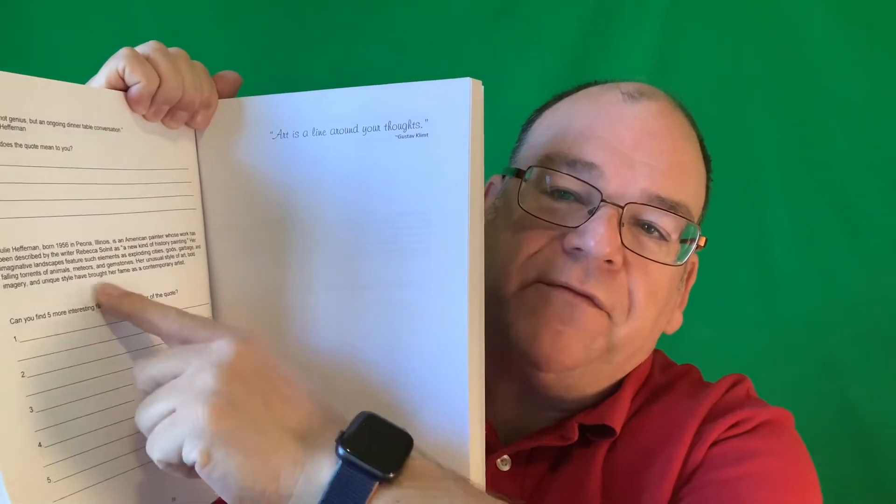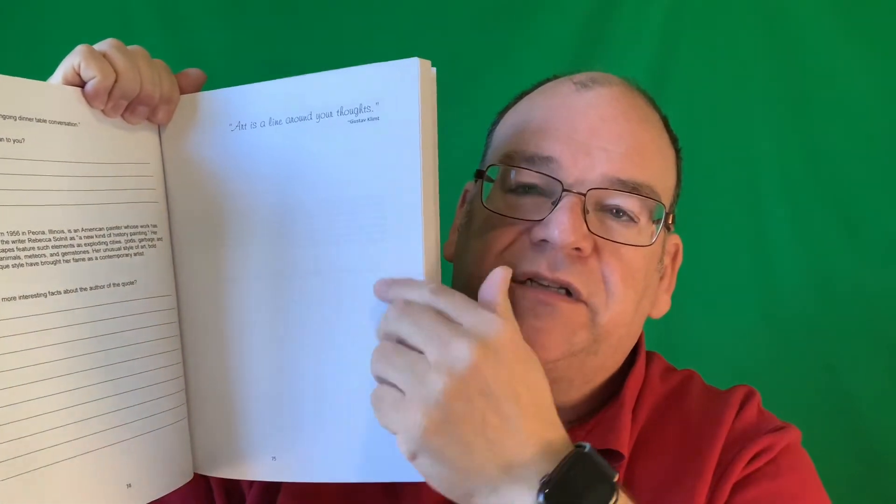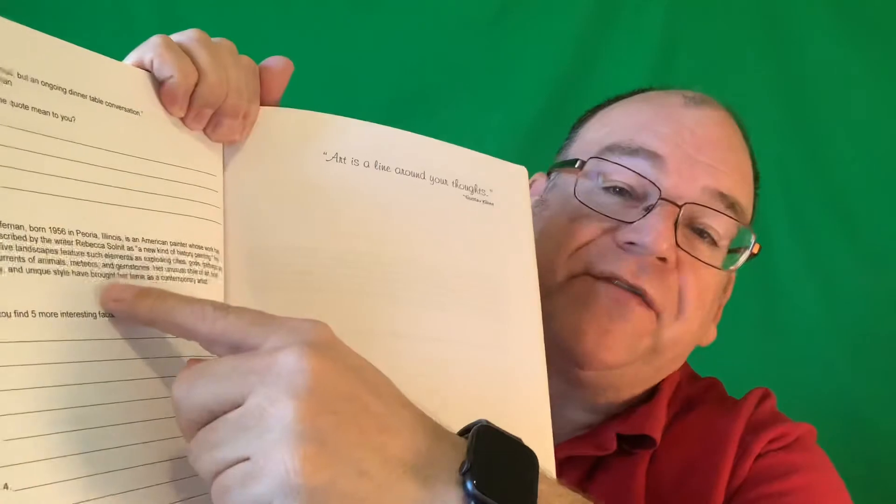Some resources you can have for your classroom library: I have one called the Inspirational Sketchbook, where each page has a different famous quote about art. You can read these out for a five-minute bell ringer, or if you're going to be out for a day, you can photograph the page — the book comes with copy rights — and students can decorate the page to express what's going on in the quote. If you want to turn it into a full lesson, on the back of each page students can research what the quote means to them and look up five more facts about the author. I have other sketchbooks like this at firehousepublications.com.